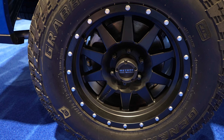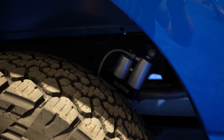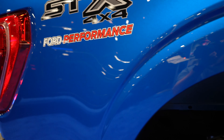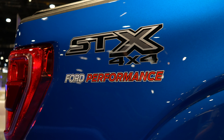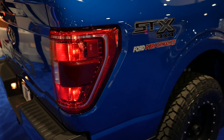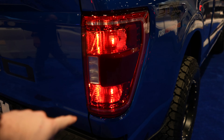This one is an extended cab — not the full four doors — giving it a little better ground clearance, approach and departure angles, and obviously a shorter wheelbase. Here's your Ford Bilstein suspension. You've got your blacked-out STX 4x4 Ford Performance badging, and incandescent tail lamps with blind spot monitoring right here.